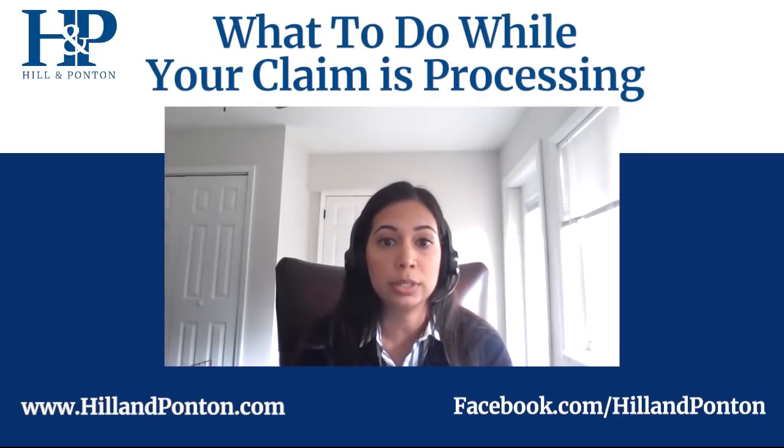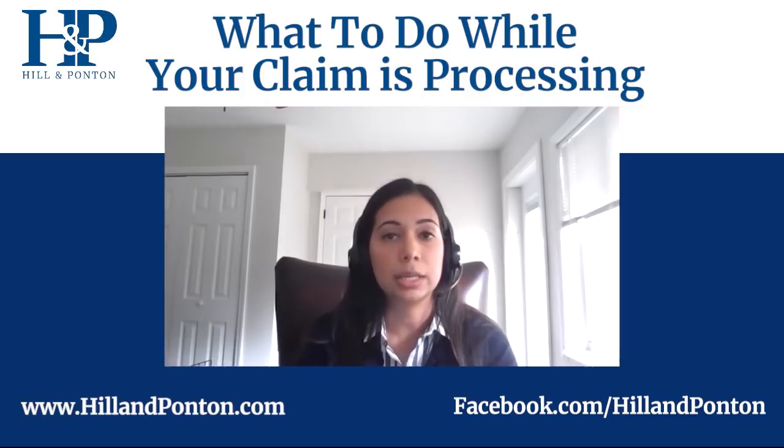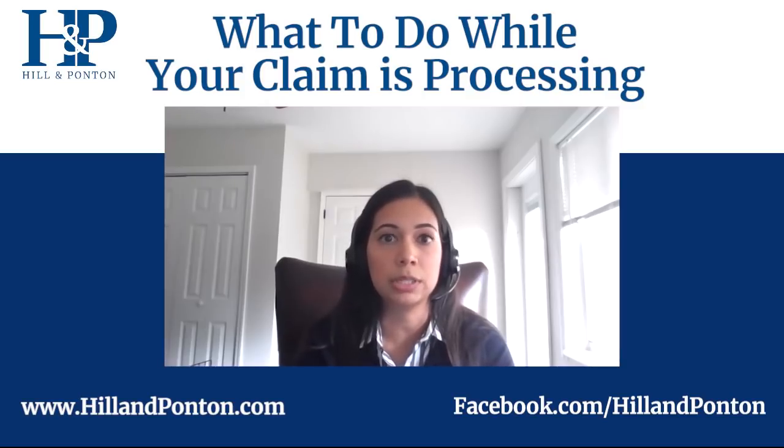In order to request the claims file, you're going to want to request a copy from your local VA regional office. The form you want to fill out is called VA Form 3288 — the request for and consent to release of information from individual records. Keep in mind, requesting a copy of your claims file unfortunately takes a very long time. We have seen it take anywhere from six months to a year, though sometimes it goes faster. Unfortunately, there is a backlog.